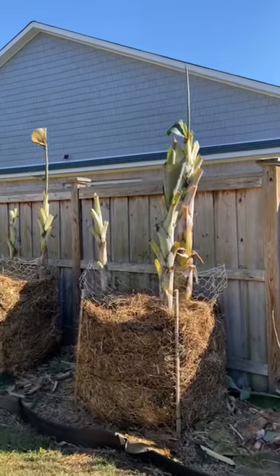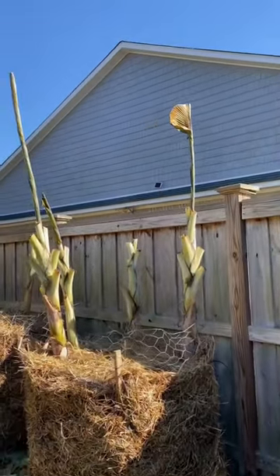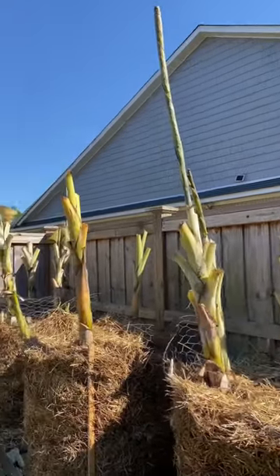Even my bananas are relatively unharmed by the freeze. They have a little bit of browning up at the tops of the leaves, but the pseudo stems are absolutely fine.